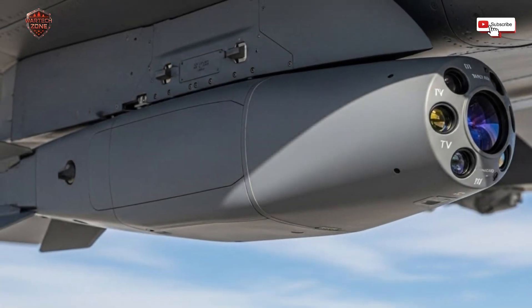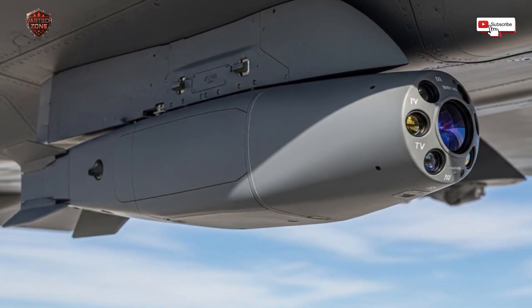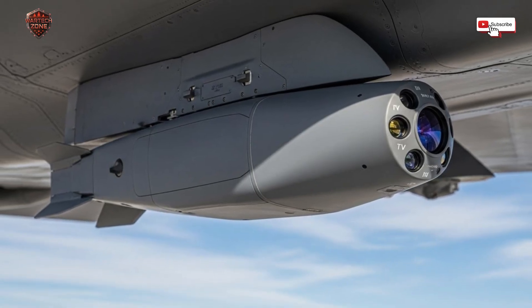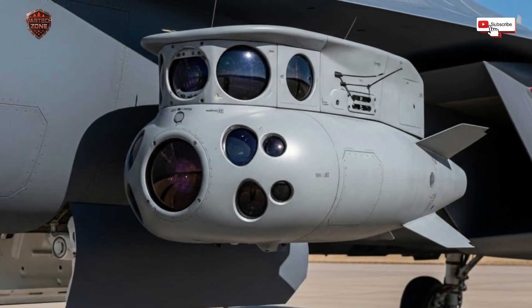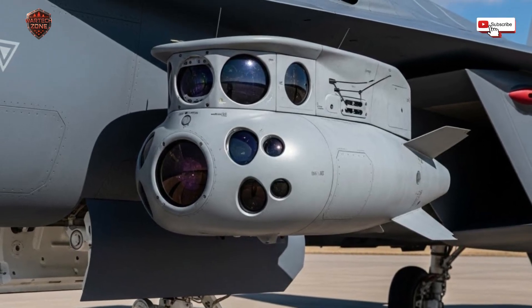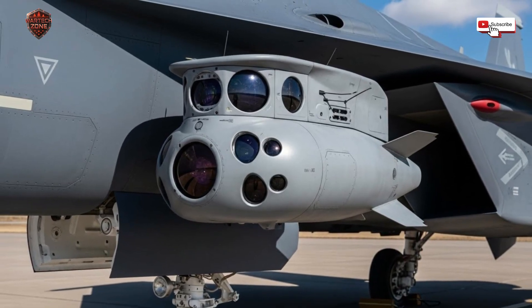So what does all this mean for the future of air combat? It tells us a clear story. The winner in the sky is no longer just the one with the fastest jet — it's the one with the best information. It's the pilot who can see the enemy first, understand what they are doing, and act with decisive accuracy. Systems like this Israeli targeting pod have fundamentally rewritten the rules. They have made air power more precise, more deliberate, and more powerful. They have saved lives by reducing mistakes, and they have given a small nation like Israel a massive technological edge that compensates for its small size.